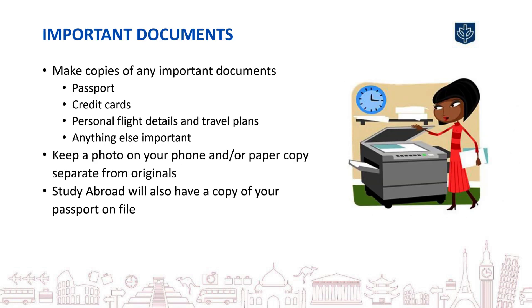Prior to traveling abroad, make copies of any important documents, including your passport, credit cards, travel information, or anything else significant. Hopefully there will be no need for these copies, but if anything gets lost or stolen, having backup copies will make replacing them much easier. Keep a photo of them on your phone, or have a paper copy stored somewhere separate from the originals.